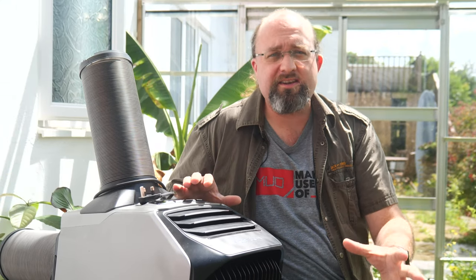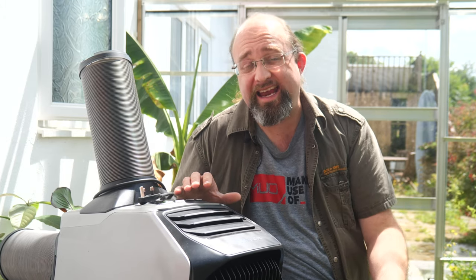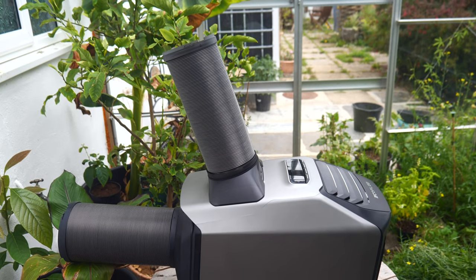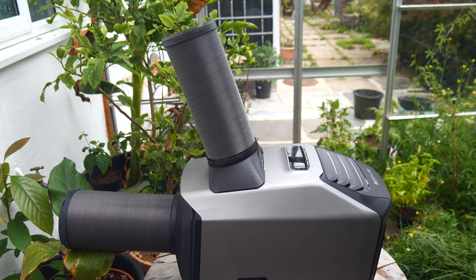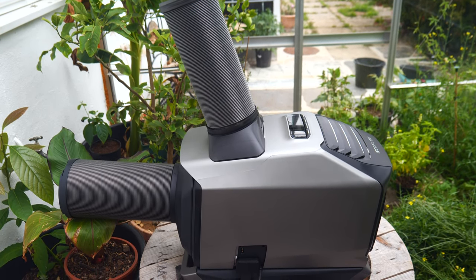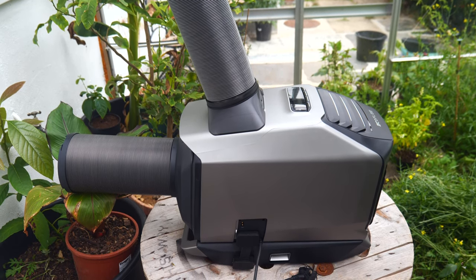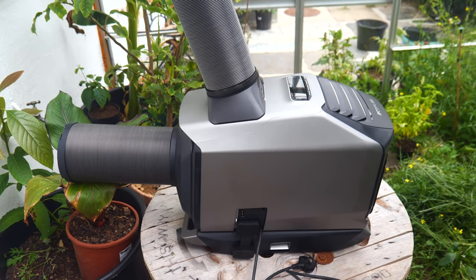The EcoFlow Wave 2 is a versatile small portable air conditioner for both heating and cooling that can be used in your home, in your camper van, or even when you're out camping. In a world where extreme temperatures are now a regular occurrence, with temperature records being broken every single year, that's an incredibly useful device. Even more so if you're British, because our homes are typically built to keep the heat in rather than keep us cool, and whole-house aircon systems are just unheard of here, nor would they be cost effective.